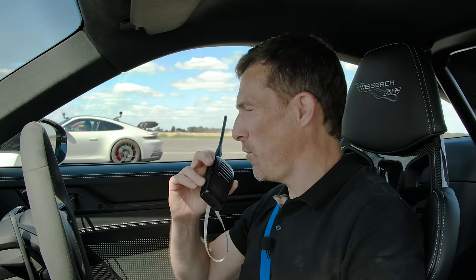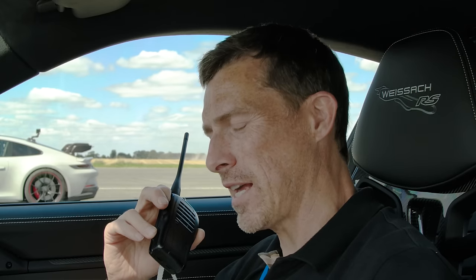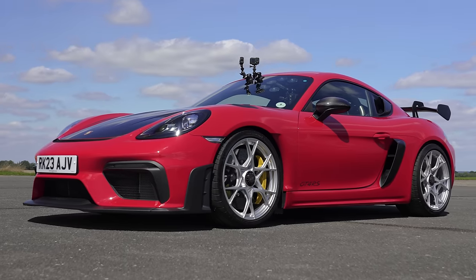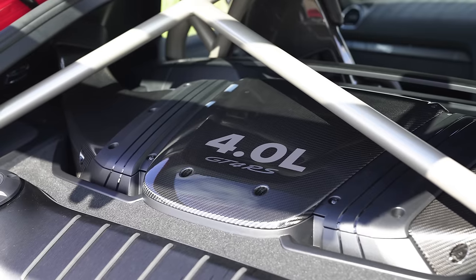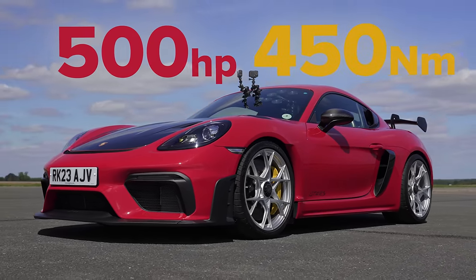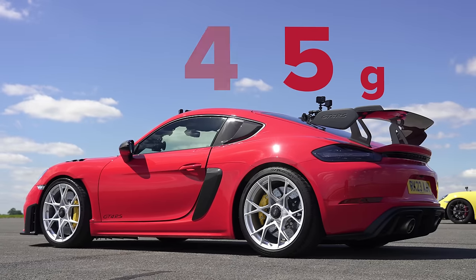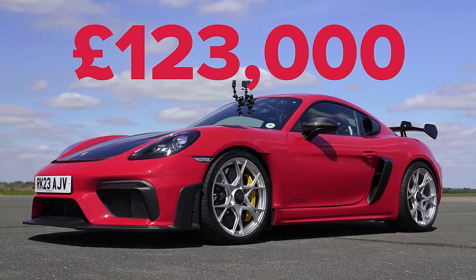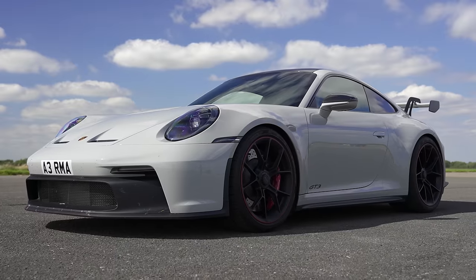Now the GT4 RS Cayman: four-litre, naturally aspirated flat-six, 500 horsepower, 450 newton-metres, rear-wheel drive, seven-speed dual-clutch. It weighs around 1,415 kilograms and costs around £123,000 new — though used values are about £200,000, similar to the GT3.